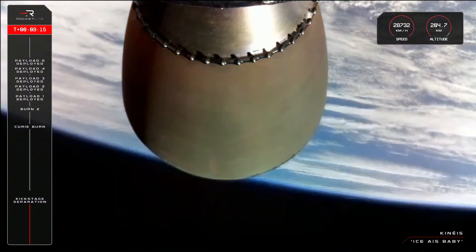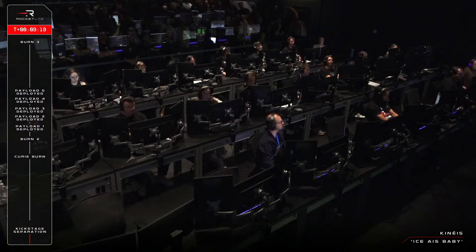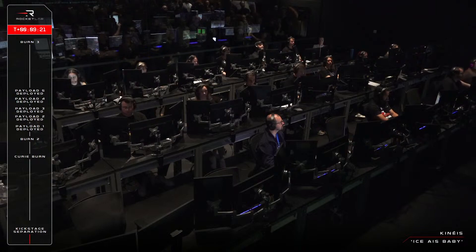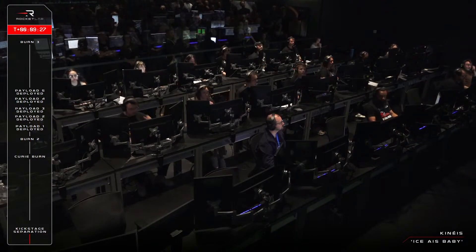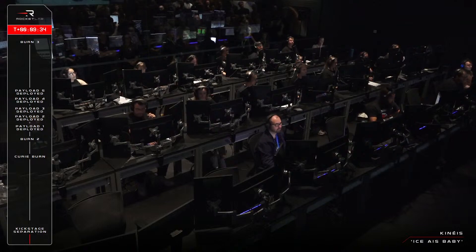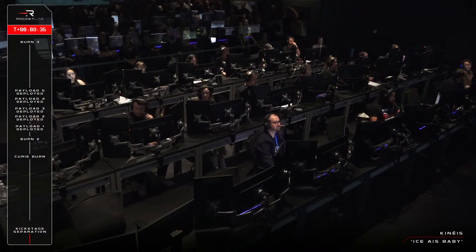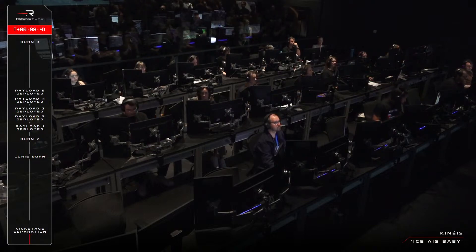And there we have it. Electron is in a transfer orbit as planned, and the second stage engine has shut down successfully. The kick stage carrying all five Kineis payloads has also separated and is entering the coast phase for around 45 minutes. Once at apogee, the kick stage's 3D printed Curie engine will ignite and complete the final leg of the mission — that is kick stage circularisation and payload deployment to 643 kilometres altitude.